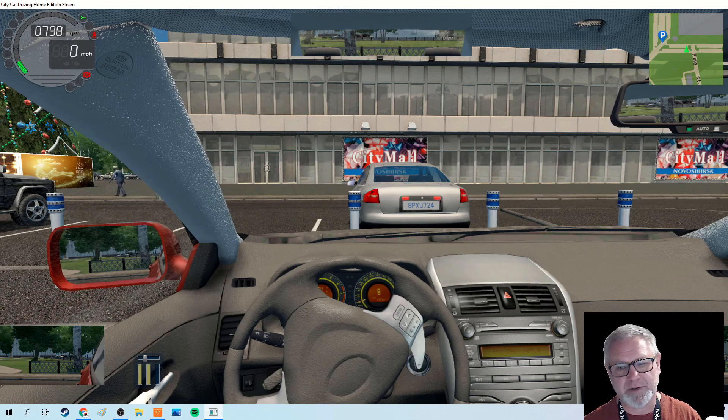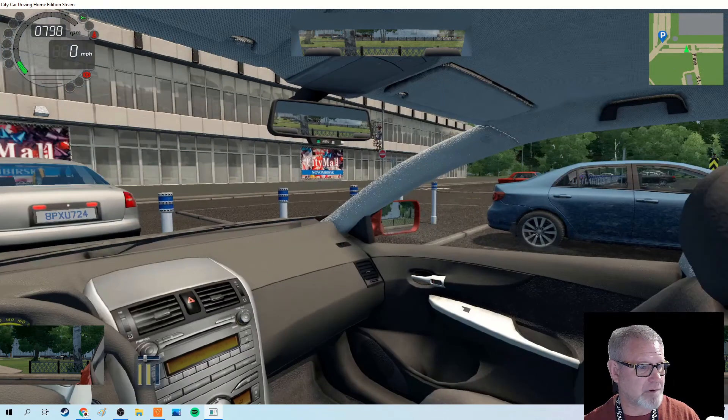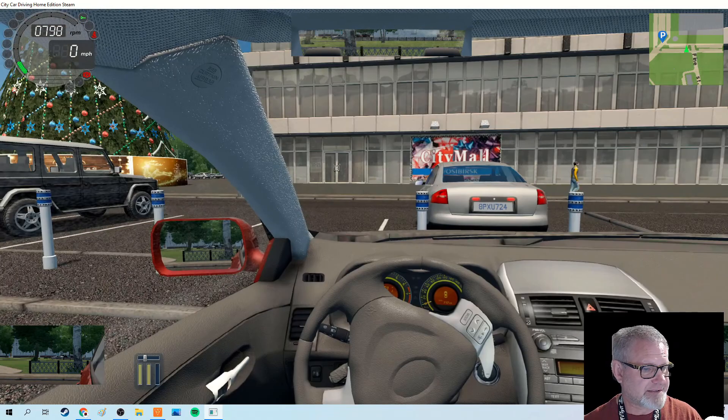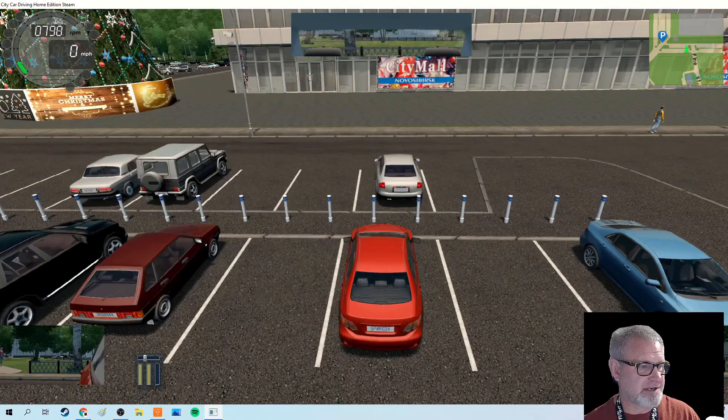If you get in a wreck and someone flies through the windshield and they weren't belted, you could very well be held responsible for that. So make sure everybody's belted in. Car is started, emergency brake is off. I'm going to switch to the outside view for now, just because it's so much easier to see what we're doing. This is a 90-degree or straight parking spot.